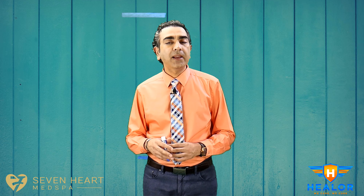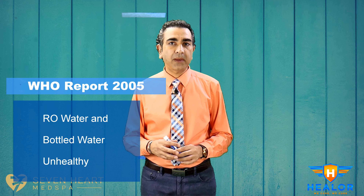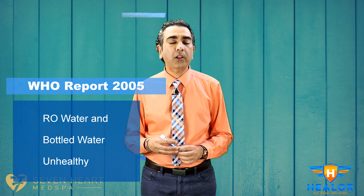The World Health Organization issued a report in 2005 which explained the negative health effects of drinking water from RO systems and from drinking only bottled water.